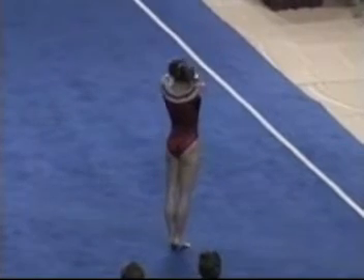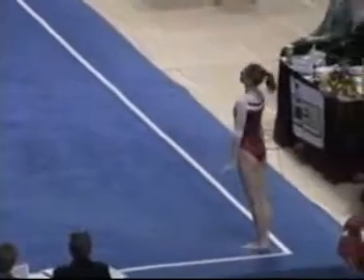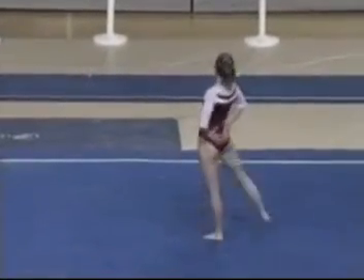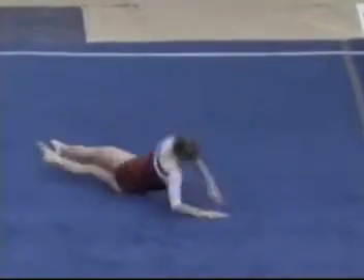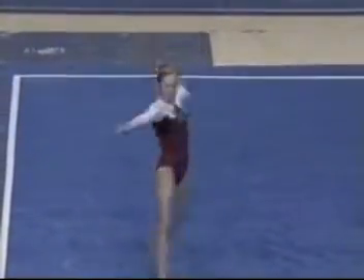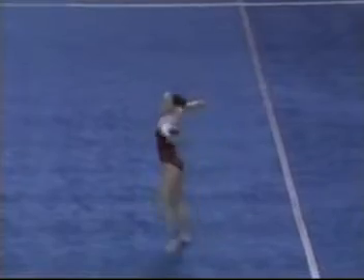That gives her a confidence boost to be able to perform that flawlessly early in her routine. Definitely — when you've got a big skill like that, it is a relief to get through it. Front pike — a little low on that, not quite the amplitude she's used to. That leaves a great impression in the judges' minds when you do a skill like a triple full that no one else in the competition is doing, and you do it that well.